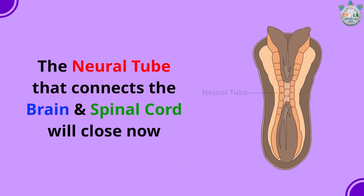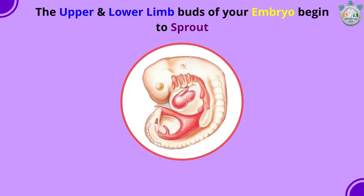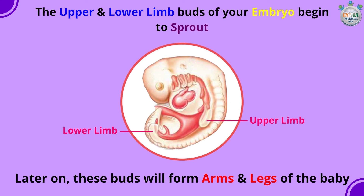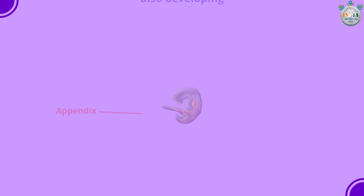The upper and lower limb buds of your embryo begin to sprout. Later on, these buds will form the arms and legs of the baby. The appendix is in its place now, and the intestines are also developing.